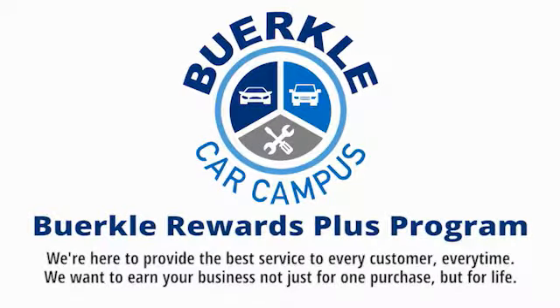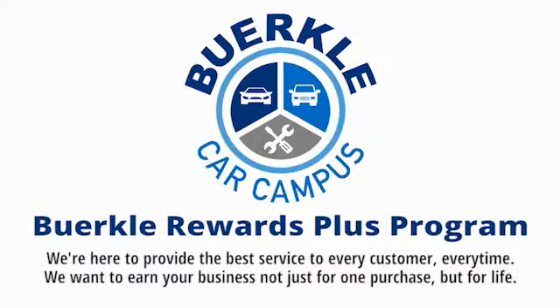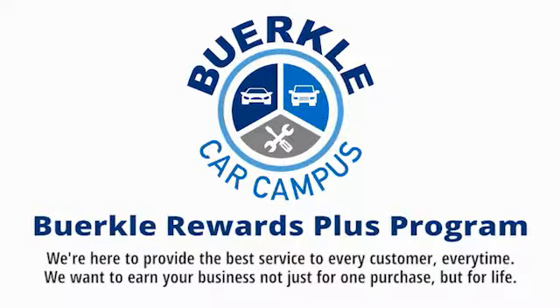Berkeley is here to provide the best service to every customer, every time. We want to earn your business, not just for one purchase, but for life.